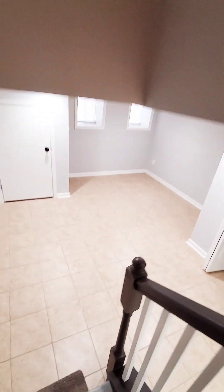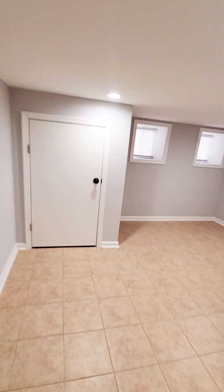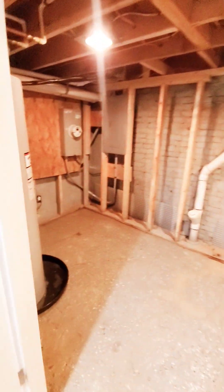Let's go look at the basement first — the basement is going to be finished with recessed lighting as well, plenty of storage space, and then additional storage in the rear.